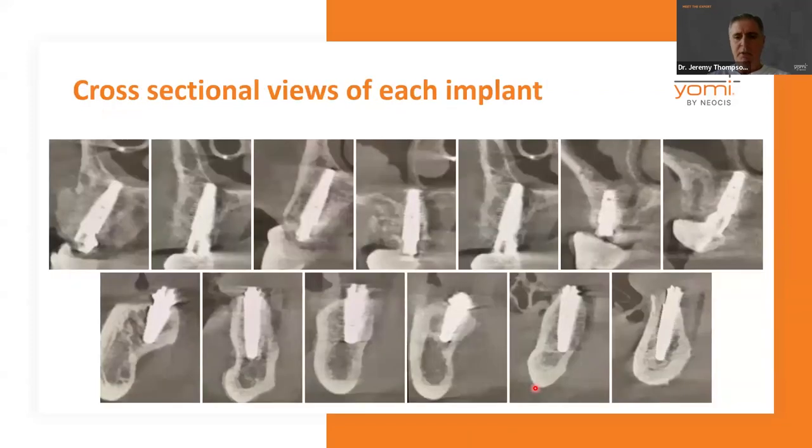Here are the cross-sectional views of that previous case — look at the bicortical stabilization on every single one of these implants on the top. The only reason you don't see it on the bottom is because the nerve is in the way, but obviously we're not going to invade the nerve.